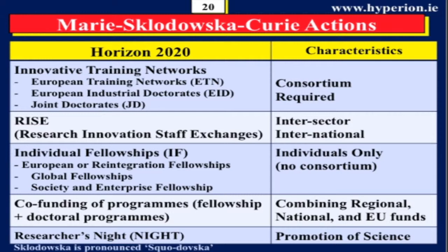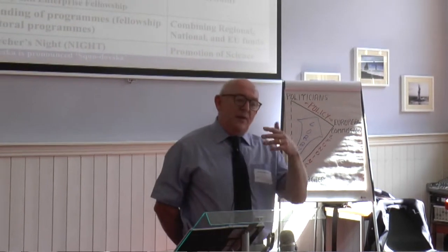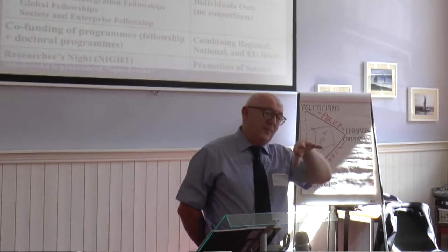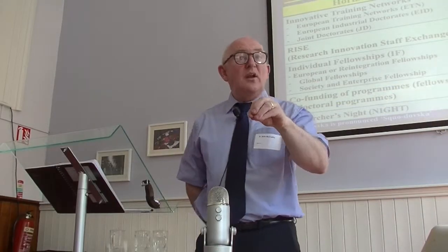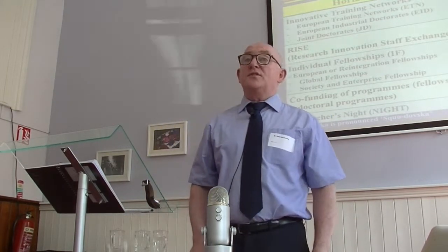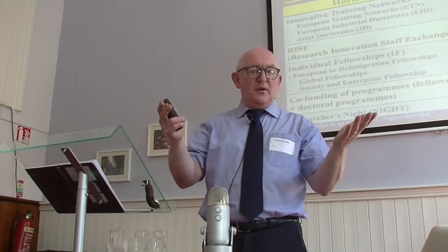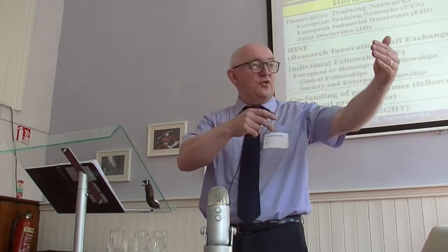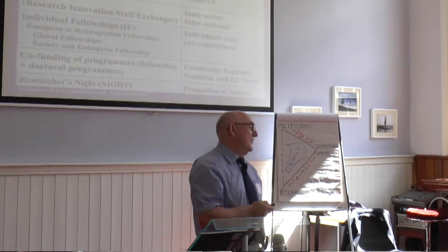Marie Curie funds people — it's about the development of the careers of scientists. If you're doing research on multiple sclerosis, Alzheimer's, diabetes, or animal welfare, and a consortium sets up a network to develop training in those areas, they have to have a company or organization like you in there so the fellows get practical experience. You could be a partner in the projects. You get free high-skilled people and you get overheads to cover their costs.